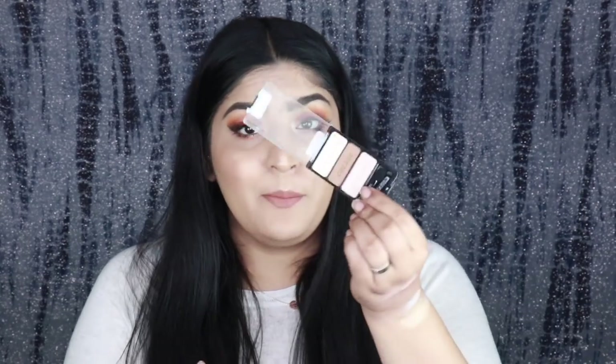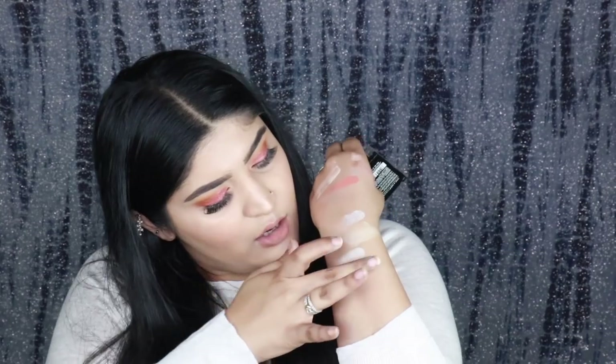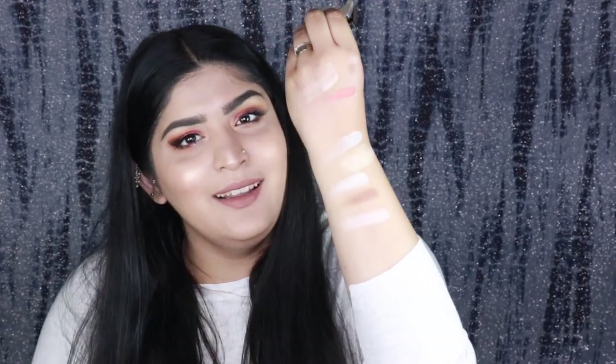For eyeshadow, I have this Wet n Wild trio which I've had for a really long time. The name of this trio is 'Walking on Eggshells' and it has three beautiful colors. These are beautifully pigmented — one, two, three — and they show up on the skin beautifully as well.